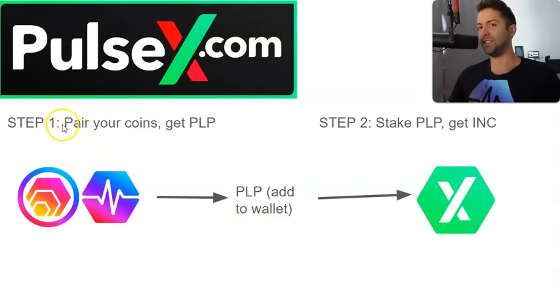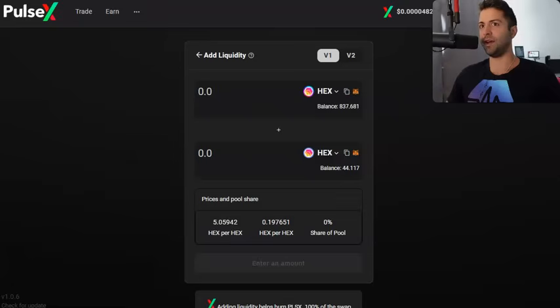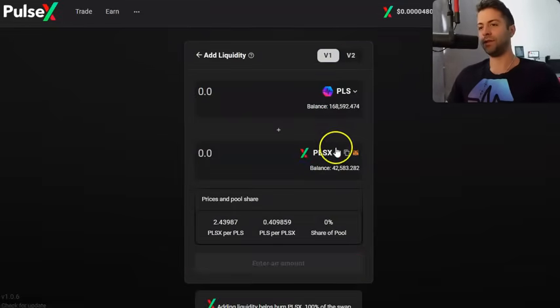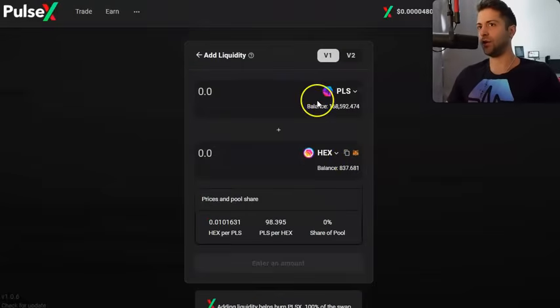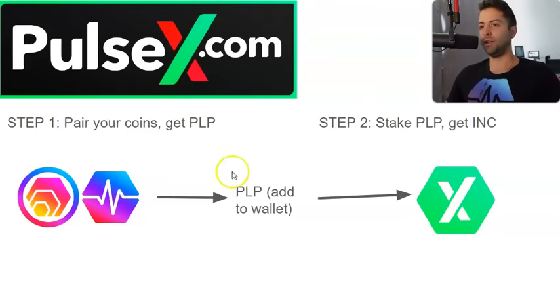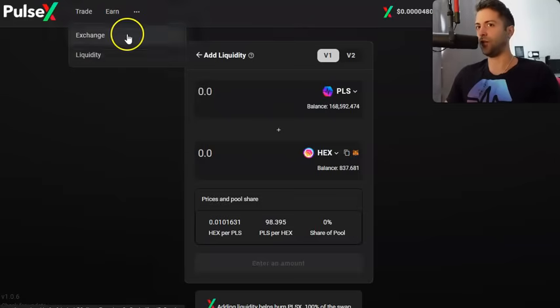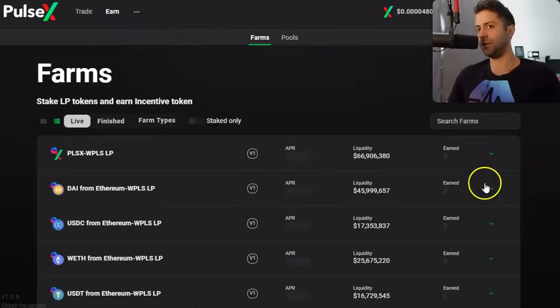It's a two-step process. Step one: you pair your coins, you get PLP. I paired HEX and Pulse and got PLP — that's on the liquidity tab on PulseX: go to PulseX, V1, Add Liquidity. Go rewind the video if you missed it. You get the PLP in your wallet, and then step two: you stake that PLP in the yield farms. You get INC trickling in slowly every single minute of every single day. Go stake that PLP in the farms tab. So: liquidity tab, then farms tab. It's pretty simple — just a two-step process.